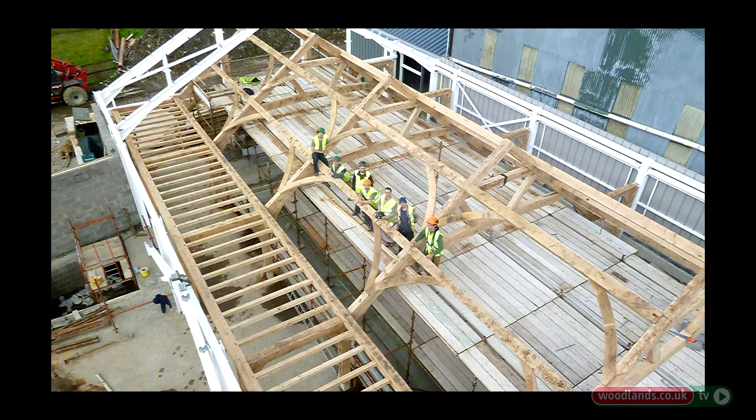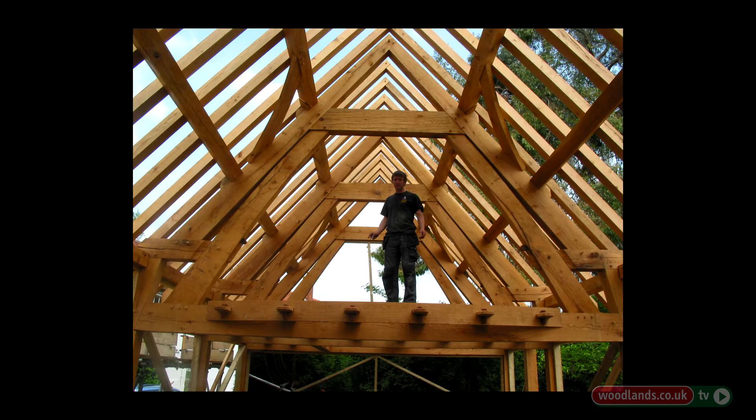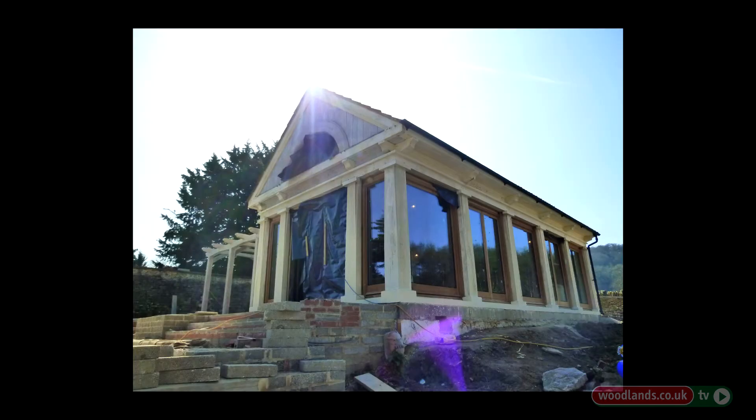Certainly not the most expensive way of building, and you can build very economically using oak frame. It's really a question of clever design. You can build a very ornate and complicated and detailed oak frame that's going to cost enormously more than any other method of building, or you can build something very simple which is really very competitively priced.